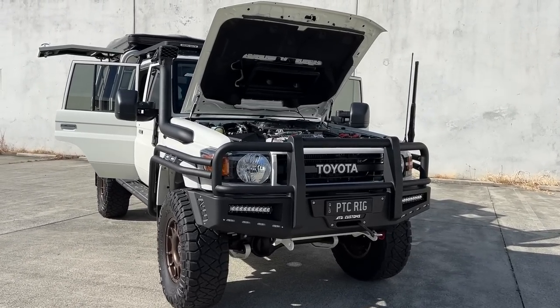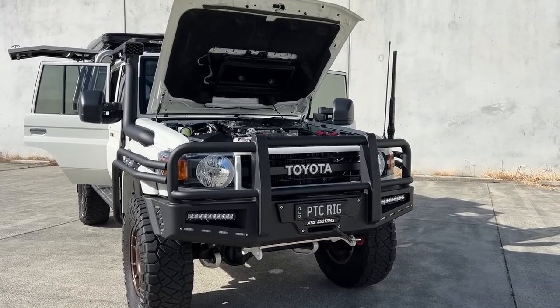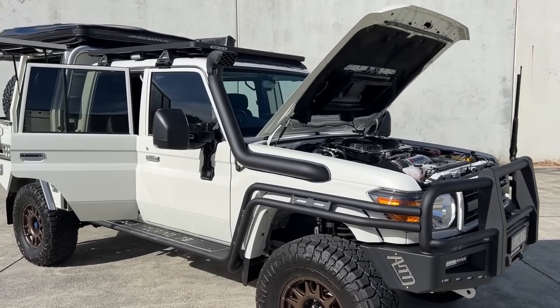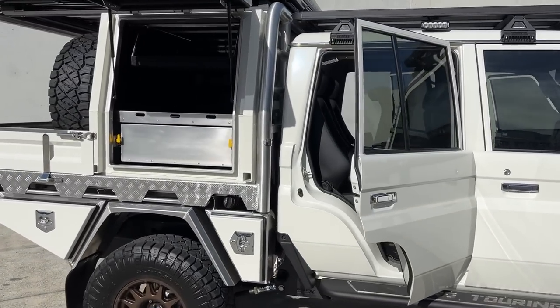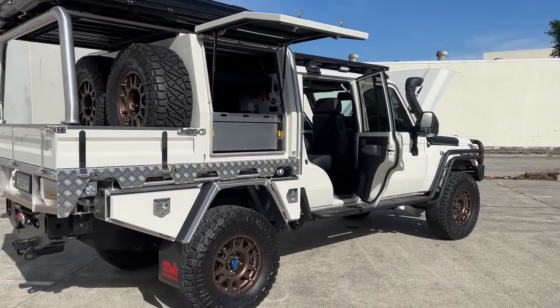All right everyone, here she is — the PTC rig, dual cab 79 Series, 2021 model. It's been in the making for quite a while. We had all different plans for this car — it was going to be a six-wheel drive on portals, but we couldn't get approvals through in time, so we converted it back.